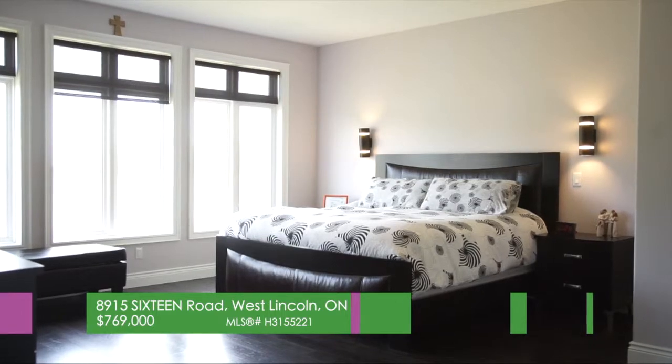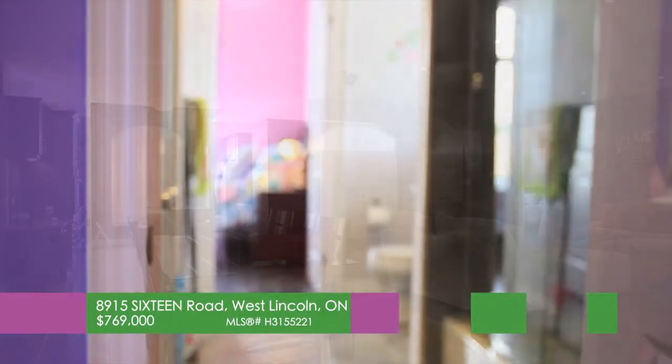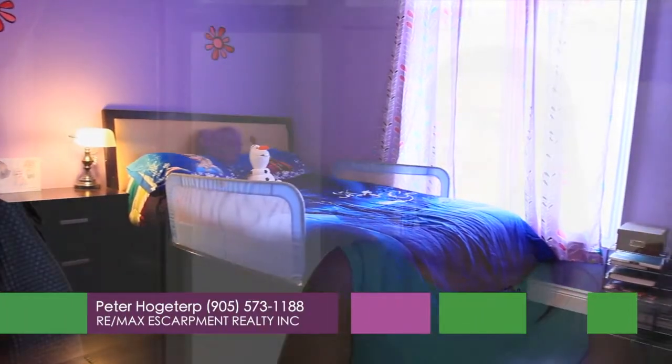The master bedroom still has its privacy, yet you can still be close to your children who are just a few feet away. They have their own separate wing — ideal for entertainers and families.